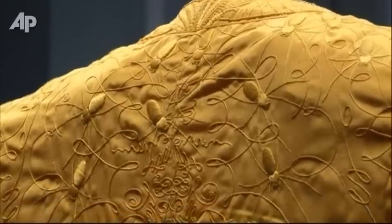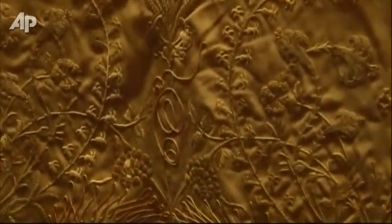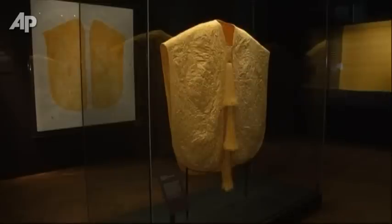This cape is making its world premiere at London's Victoria and Albert Museum. The last known spider silk textile was created at the end of the 19th century for the Paris Exposition Universelle. No examples of that harvest remain.